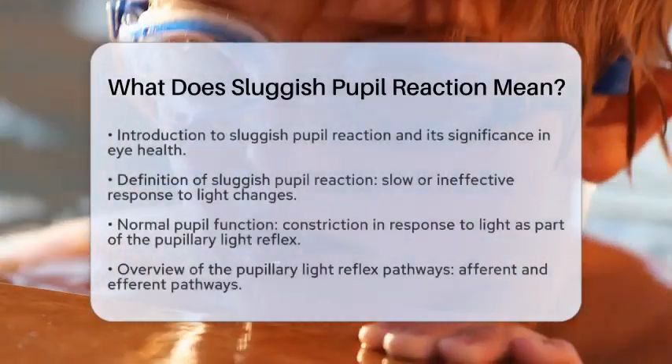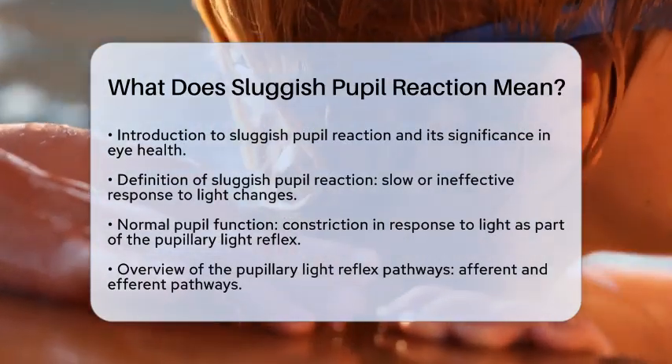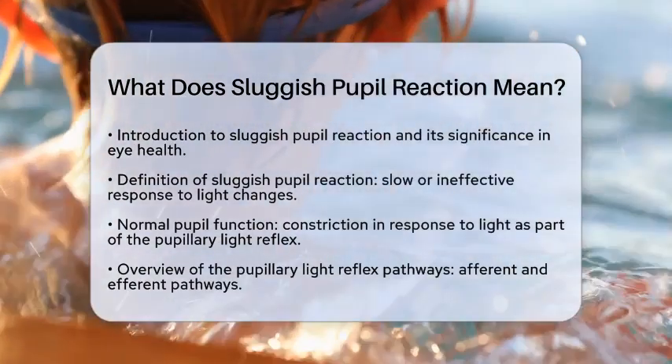What does sluggish pupil reaction mean? Have you ever noticed that your pupils react differently to light? Today, we are going to discuss what a sluggish pupil reaction means in the context of health and function.